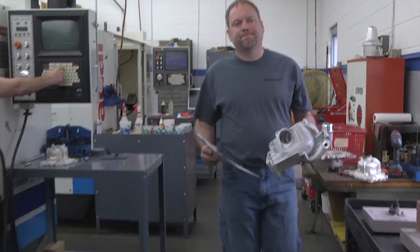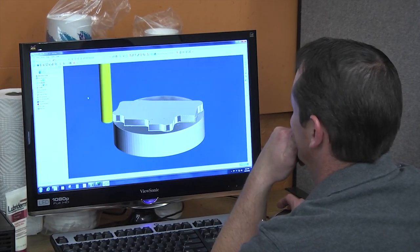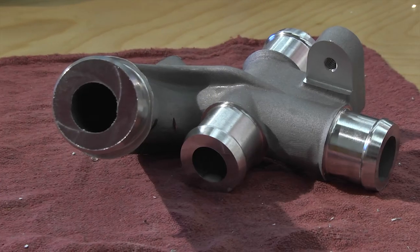We rely heavily on skilled people. Our people are their own process engineers, their own manufacturing engineers, their own tooling engineers, their own programmers, and their own machinists. Our people take a project from the customer's conception all the way through to completion and delivering the product to them.